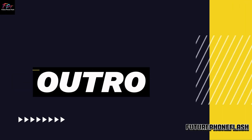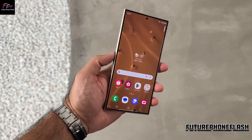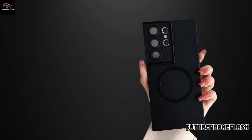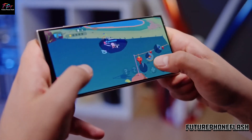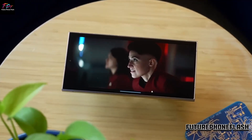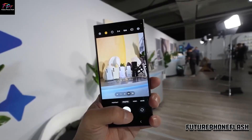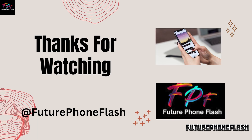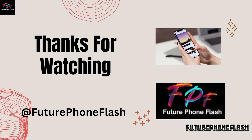And that's a wrap on today's video. What do you think about the potential UFS 4.1 upgrade in the Galaxy S25 Ultra? Drop your thoughts in the comments below. Don't forget to like, share, and subscribe to Future Phone Flash for more tech insights and updates. Stay tuned for our next video, and as always, keep flashing forward with Future Phone Flash.